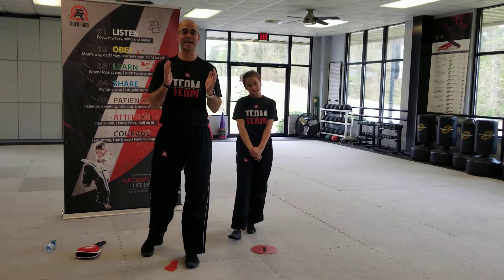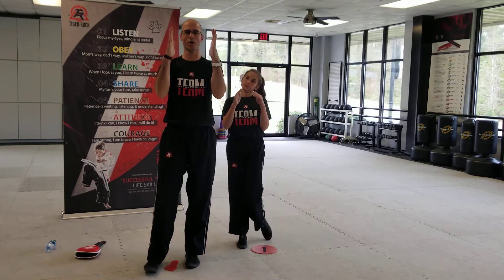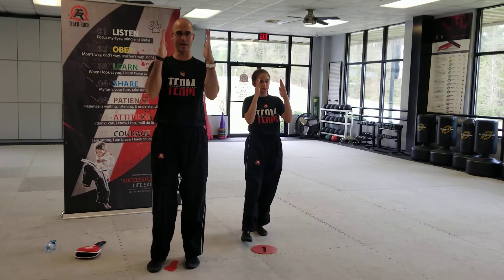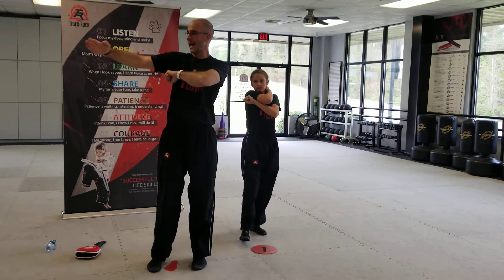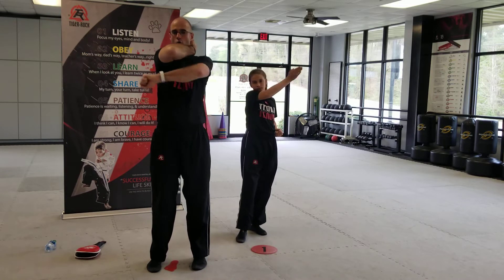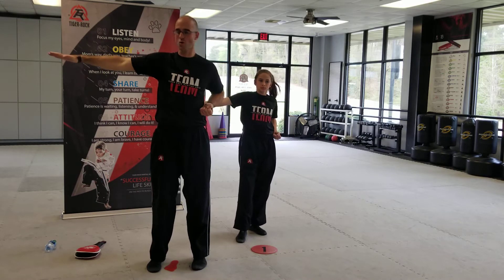Our hand technique of the day is our knife hand strike. Open your hands up — I like to say the word 'unbendable.' We're going to imagine our hands are unbendable. Take this one and close it correctly, put it on bottom, take the other one and hug it on top. It goes straight out as the other hand pulls back to our side. Hug, cross, strike. Hug, cross, strike. That's our knife hand.